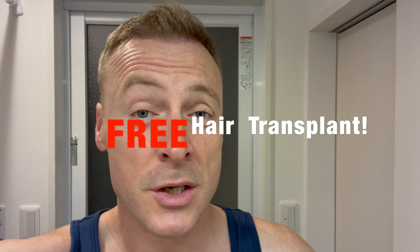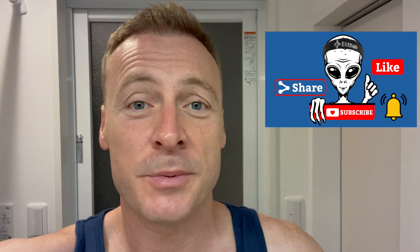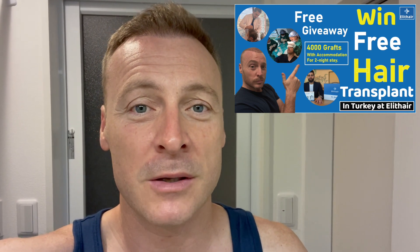If you're interested, definitely check out the clinic below. And if you're even interested in having a free hair transplant, I am doing a free hair transplant giveaway competition. Please make sure you like, subscribe, comment, and share. Also hashtag 'Hair We Go', hashtag 'Elite Hair', hashtag 'Free Hair Transplant'. The idea is if I can get one of my videos to over 1 million views, I am going to pay for someone to have a free hair transplant. Hopefully I can do that and share this experience with someone else.